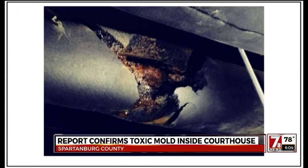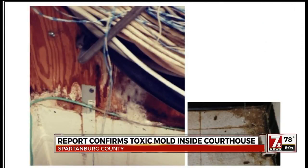Bond also says if this issue and the other mold, water, and air quality problems aren't fixed, the county could have a bigger problem on its hands. The elevated conditions will begin to get worse and worse if the exterior water entry is not corrected and some of the other leaking areas aren't corrected.